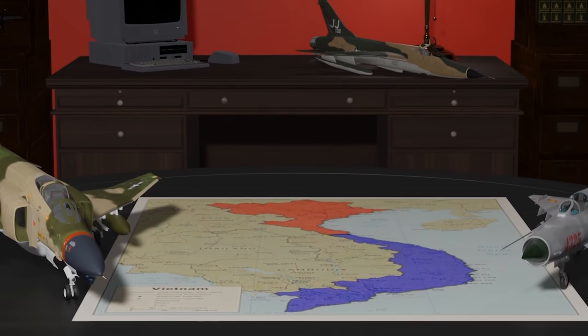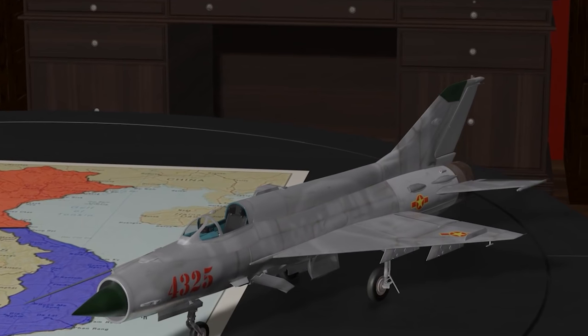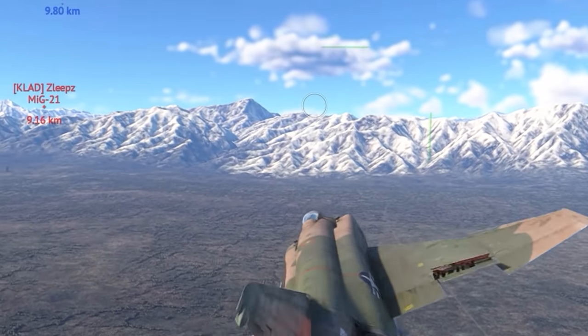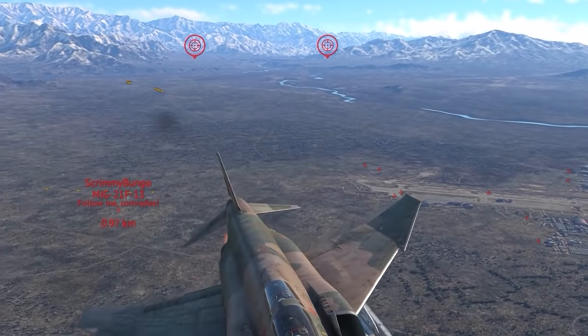For a full analysis of the aircraft involved, make sure to come and check out my channel, PilotFotog. But first, let's see how well Koala and his troops can fare in the same scenario in War Thunder.